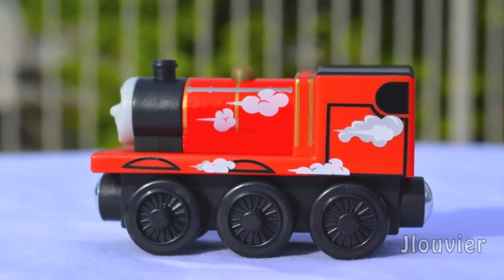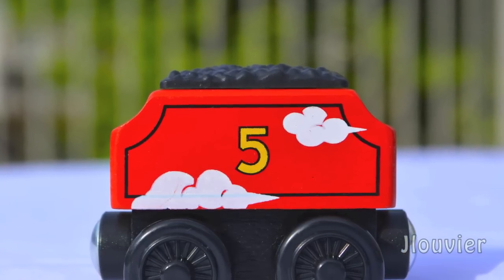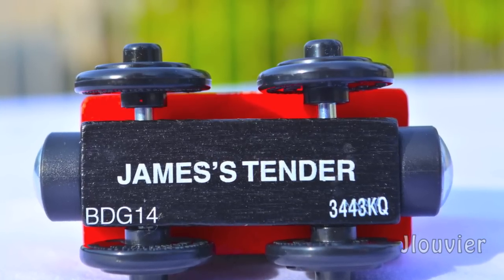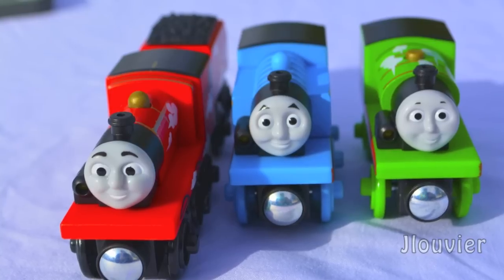And another reason — I really don't care for the design personally, as I'm not a big fan of all the cloud designs painted on every model, and I'm not jumping for joy on all the plastic materials used on these engines. However, I will give them props for giving us a wooden tender for James.